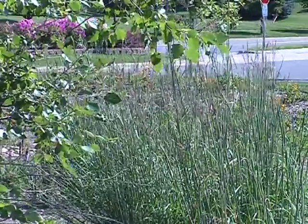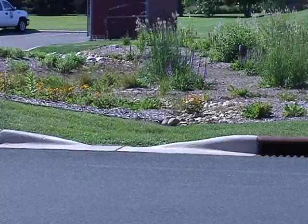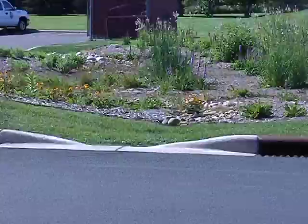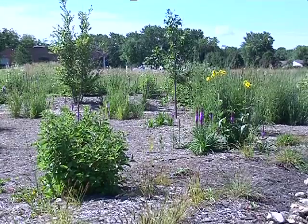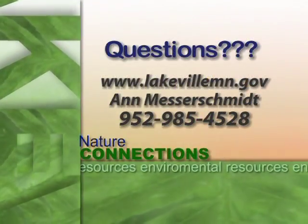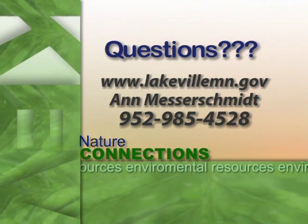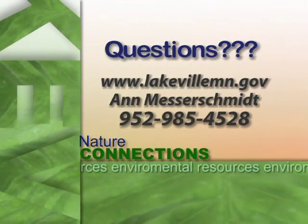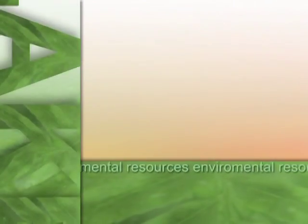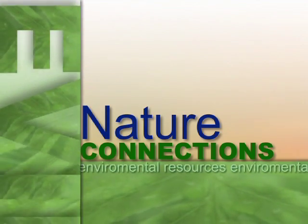Just as the Casperson rain garden does, the storm water comes in through the curb cuts and filters out the storm water, reducing the nutrients and cooling the water before it enters the next water body. If you're interested in helping out with these rain gardens — weeding them and taking care of them — please give me a call at 952-985-4528.